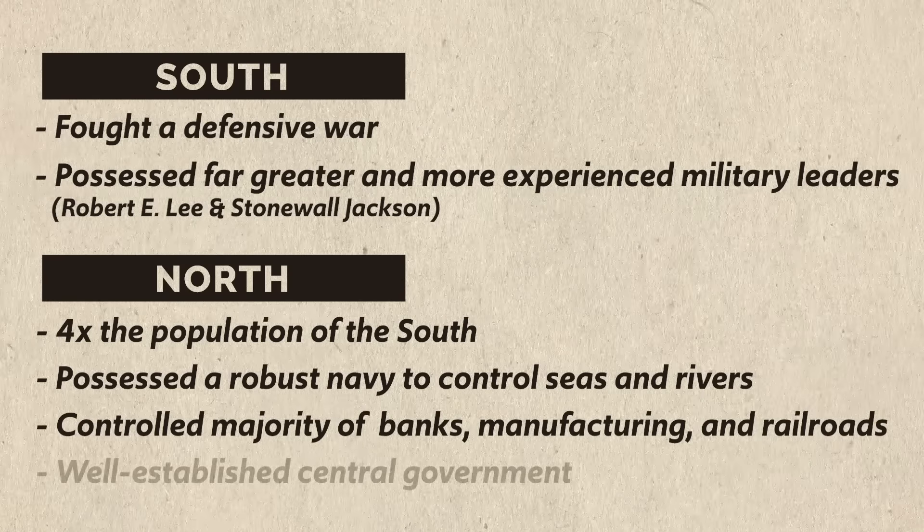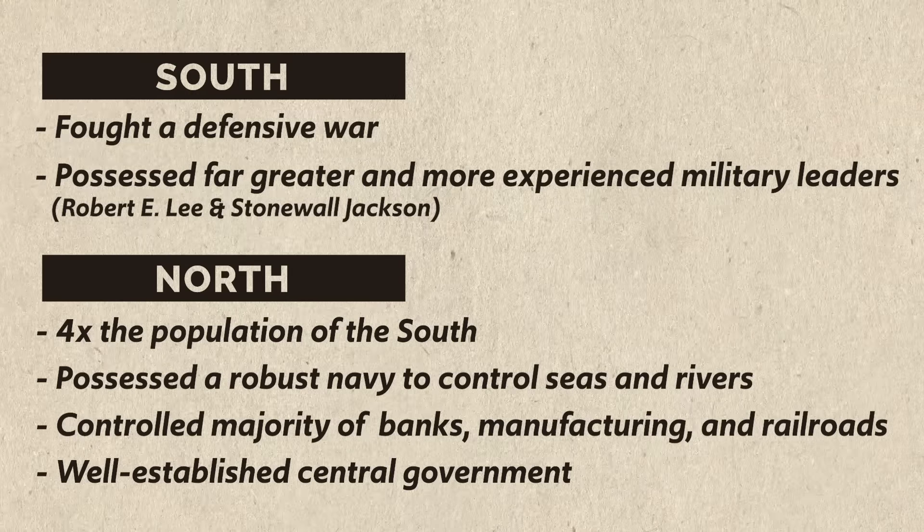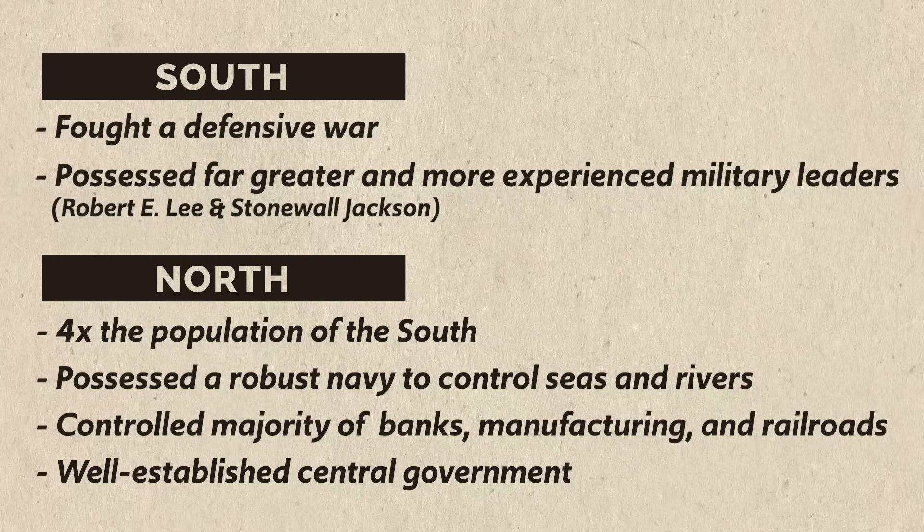Finally, the North had the advantage of a well-established central government. Unfortunately, the South, who had just written up a constitution eschewing centralized power, would struggle in this area throughout the war. So even though I listed more advantages for the North, that doesn't mean each item on both lists were weighted equally — neither side could look at the other and assume they would win in a landslide.